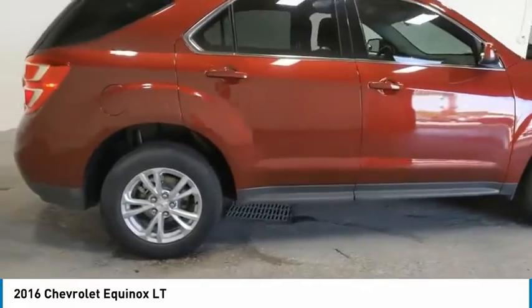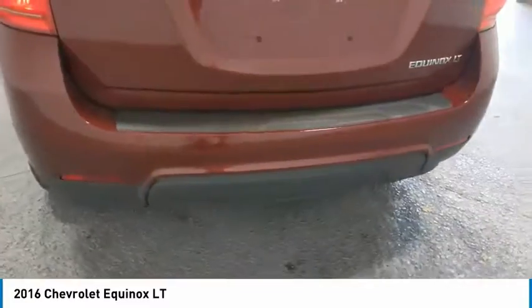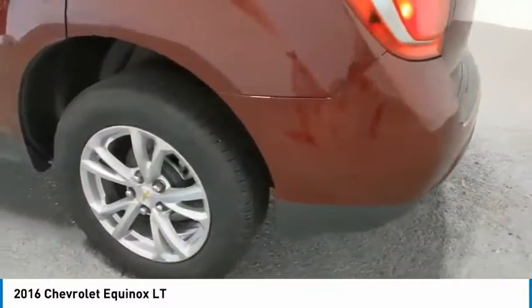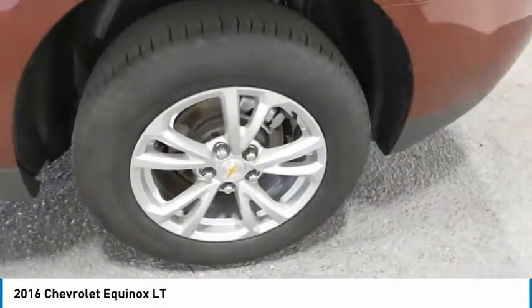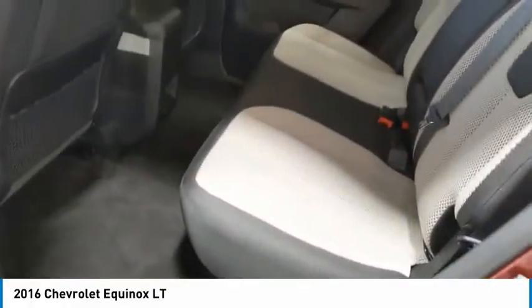Here are some of this vehicle's great options: aluminum wheels, heated side mirrors, traction control, daytime running lights, remote keyless entry, fog lights, FWD, mirror memory, backup camera, heated seats.